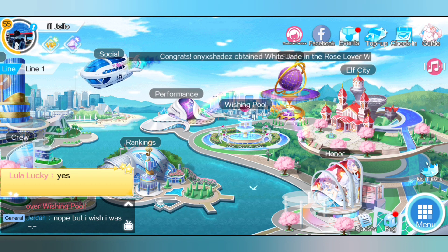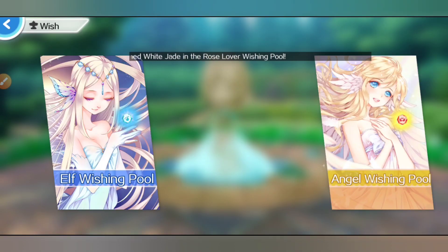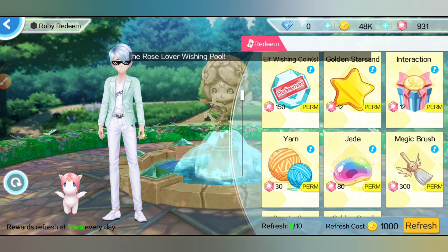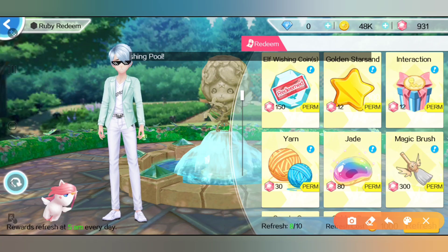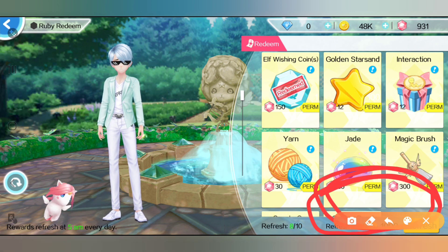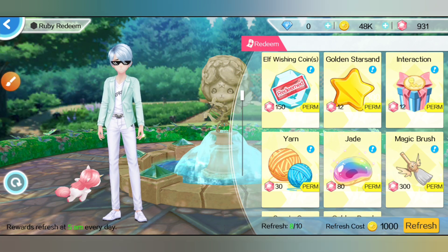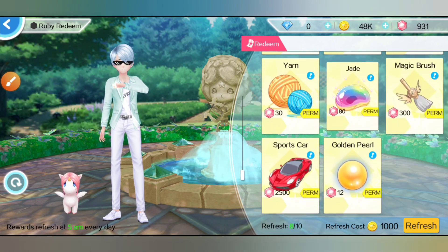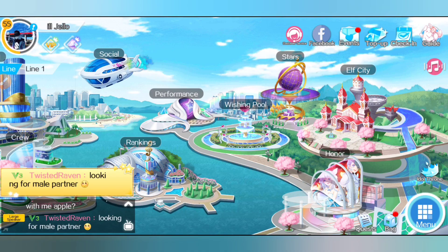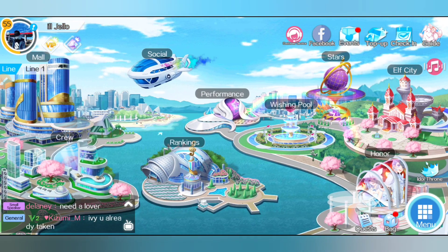So just keep destroying your doubles and you can refresh the Ruby Redeem to get the elf fishing coin for only 150 rubies. You can get a lot of other items here as well. All right guys, that is my number one tip.